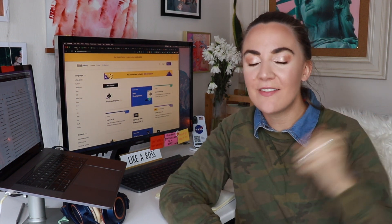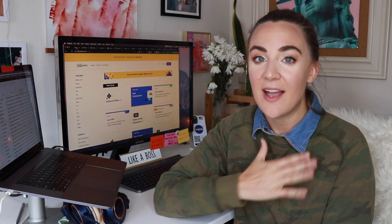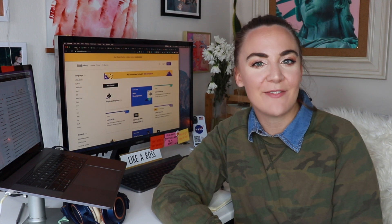Thank you so much for watching. If you want the list of those 10 resources, they are in the description along with links to my own personal courses. If you liked this video, please give it a thumbs up and subscribe so I know you like this content. If you have any free resources, put them in the comments so other people can see them. I hope you have a good day and I will see you next week.